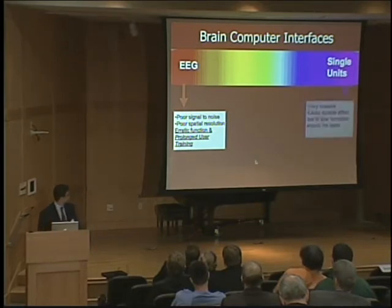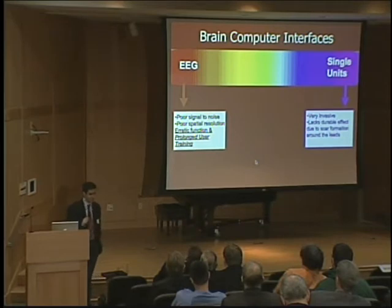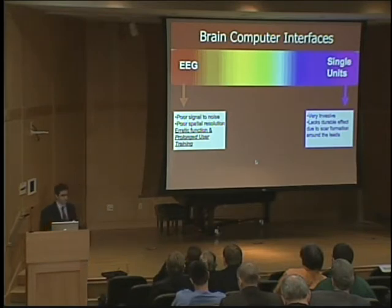Single unit systems, as I've shown you, achieve a very high level of control, but they're relatively invasive — you have to actually put them in the cortex. Also, and this is clinically very relevant, scar starts to form around those very small electrodes. Because of that, they lack what we call durable effect. They only last around six months in monkeys and around six months in some preliminary human trials, meaning you have to do repeat surgeries every six months. That really isn't practical for somebody with severe disabilities who has to keep relearning how to use this.